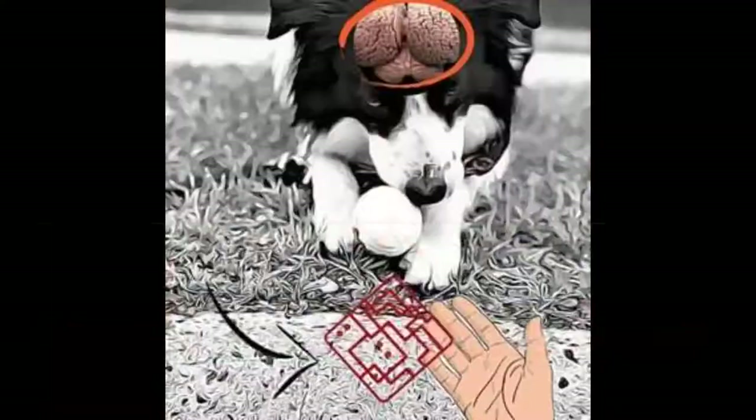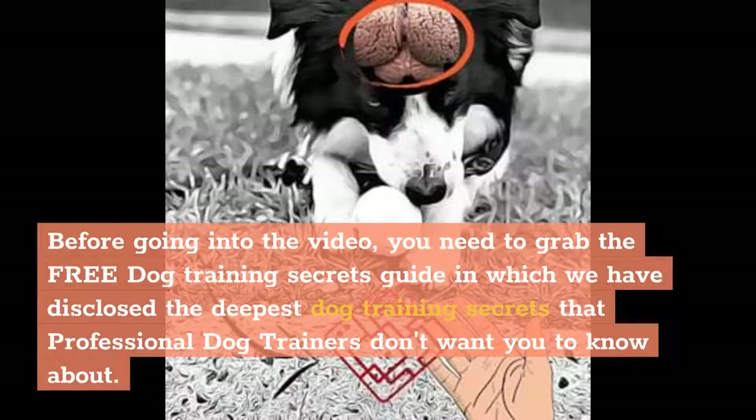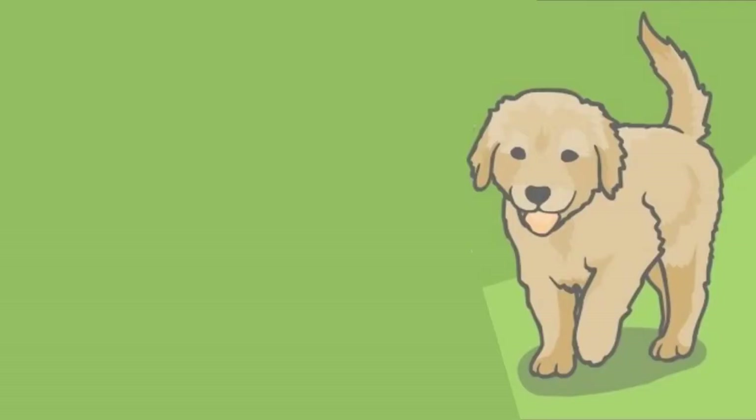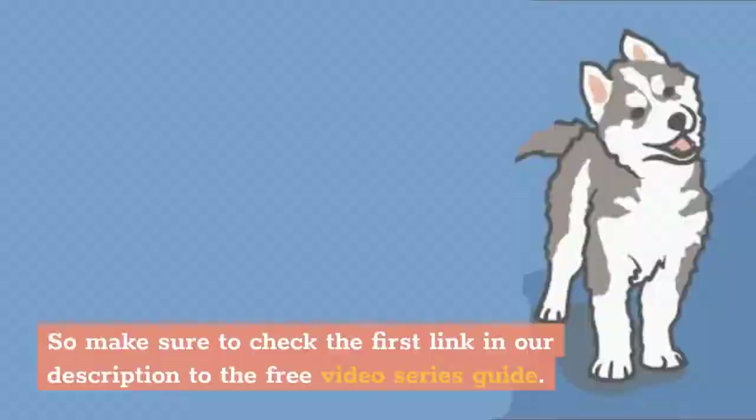Before going into the video, grab the free dog training secrets guide, which discloses dog training secrets that professional trainers don't want you to know — helping you have a well-behaved, obedient dog without spending hundreds of dollars. Check the first link in our description for the free video series guide. Now let's get into today's video.